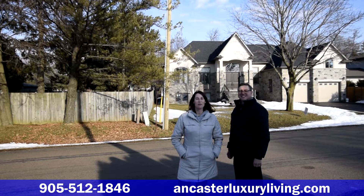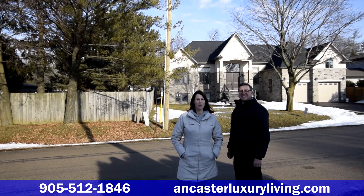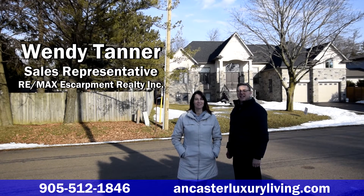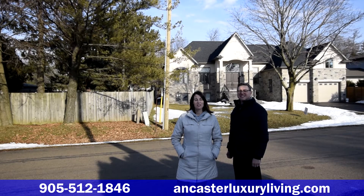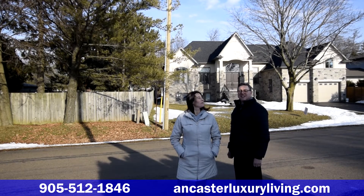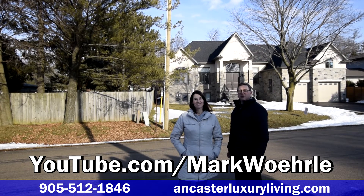If you have questions about buying or selling, renovating or severing your lot in Ancaster, or if you'd like to book a private showing for this property, please give us a call. My name is Wendy Tanner, my name is Mark Borla, and we can be reached at 905-512-1846, or watch more of our homes for sale videos on our YouTube channel. We're looking forward to your call.